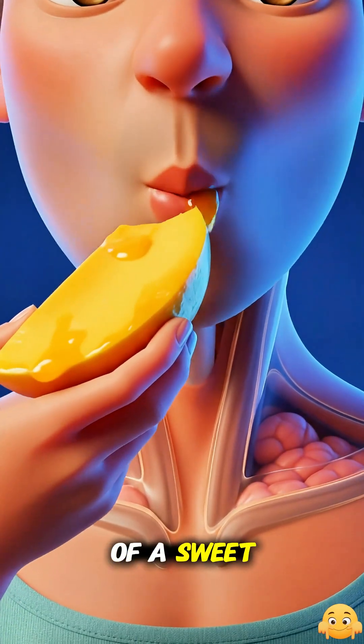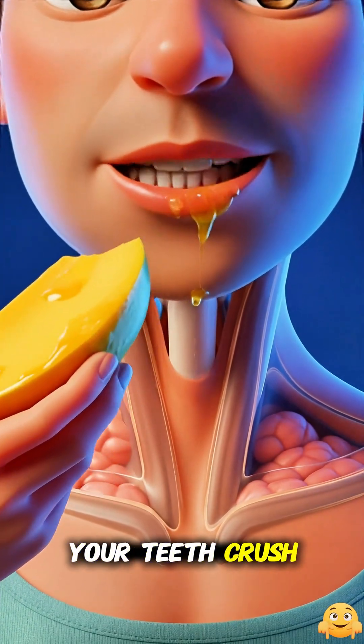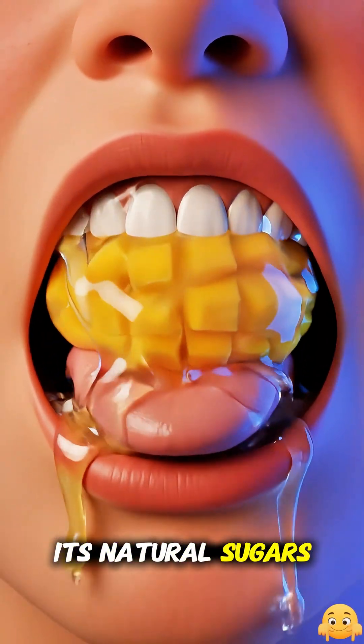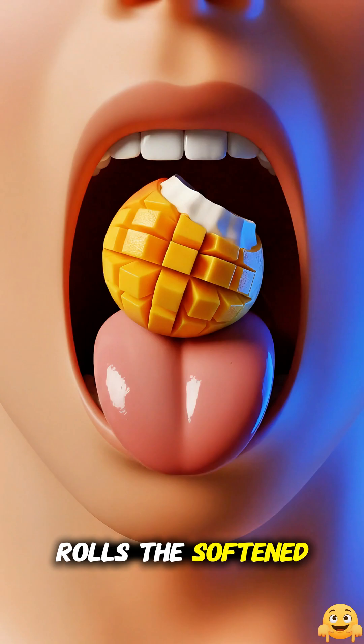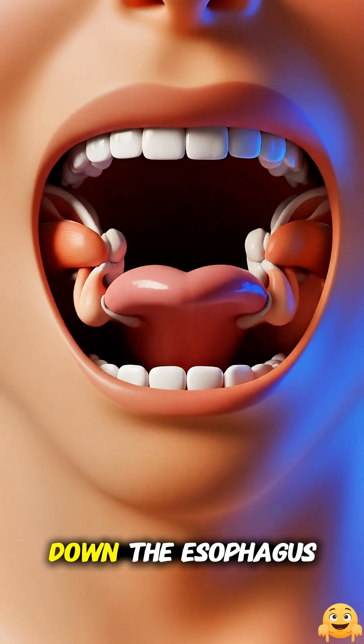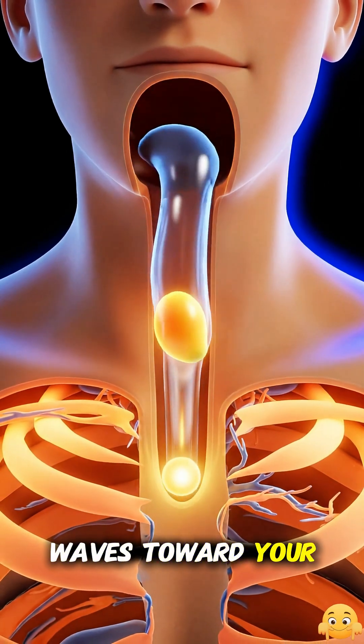Imagine you take a big bite of a sweet, juicy mango. As your teeth crush the golden flesh, saliva enzymes like amylase begin breaking down its natural sugars and starches, while your tongue rolls the softened pieces into a slippery ball and pushes it to the back of your throat to be swallowed, sending it smoothly down the esophagus with gentle muscle waves toward your stomach.